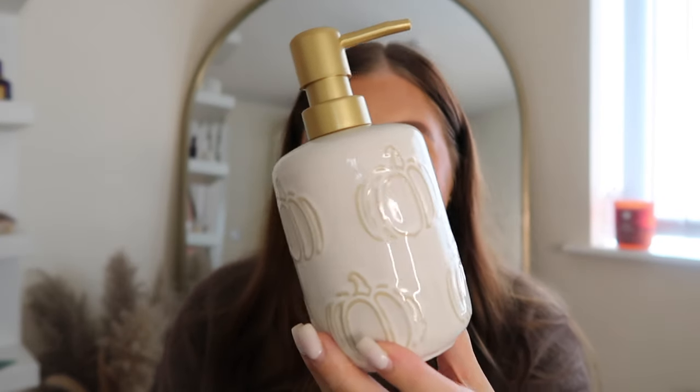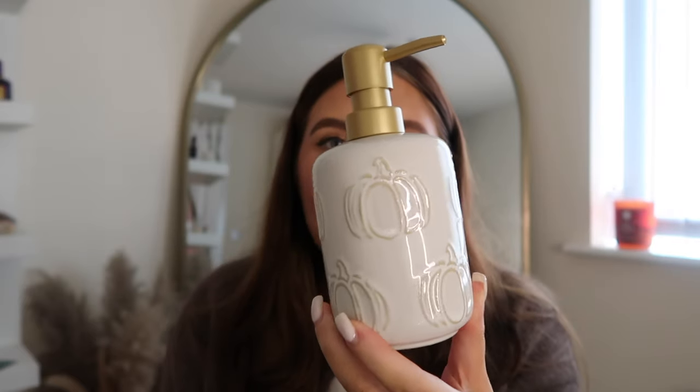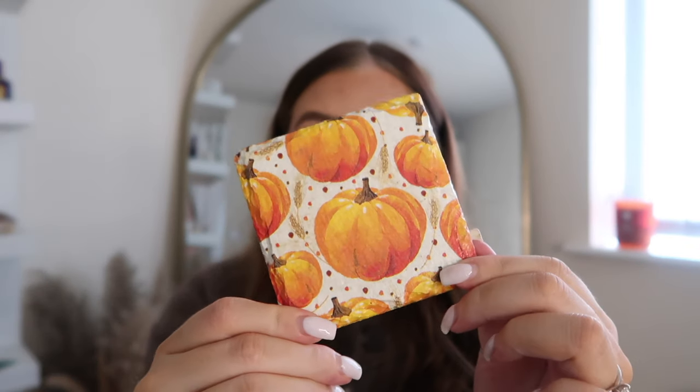Also from the boo basket, a cute little soap dispenser with a gold lid and gold pumpkins all around it — that's going in the downstairs bathroom. I also have a coaster my friend Sophie got me from Etsy a few years ago with pumpkins on it — the other has autumn leaves. I love putting these on the coffee table.